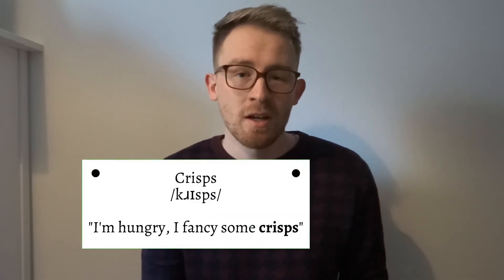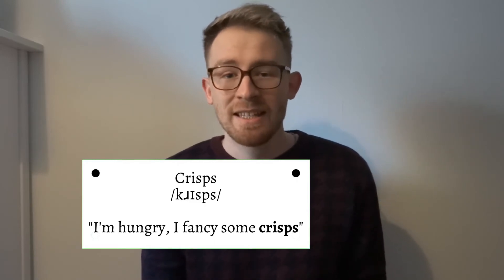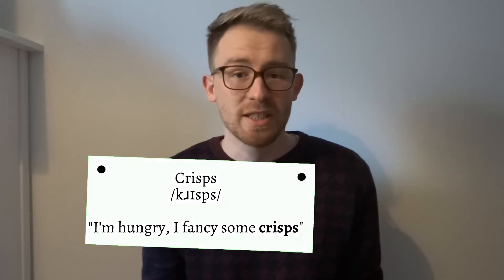The first word on the list is the word 'crisps'. This gets pronounced many times as 'crips', with the SPS needing some practice in order to pronounce it correctly. In a sentence this would be: I'm hungry, I fancy some crisps.